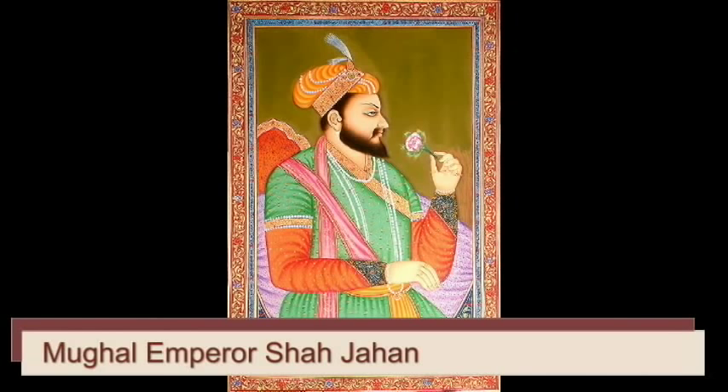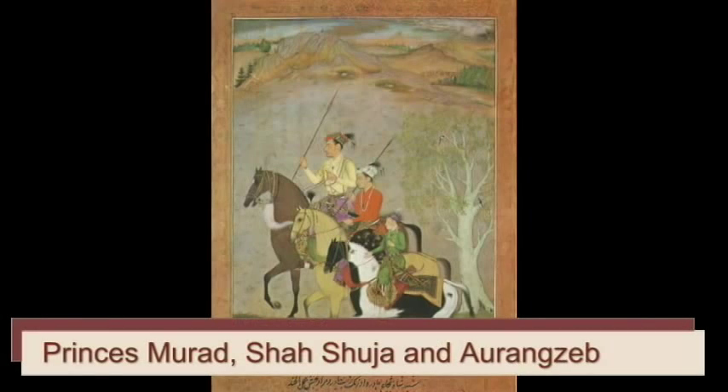Mughal Emperor Shah Jahan had appointed his third son, Prince Shah Shoja, as the Sobidar of Bengal, Bihar and Orissa.